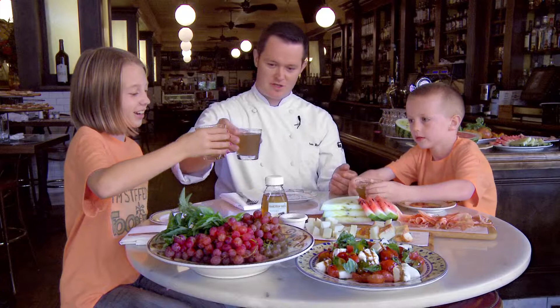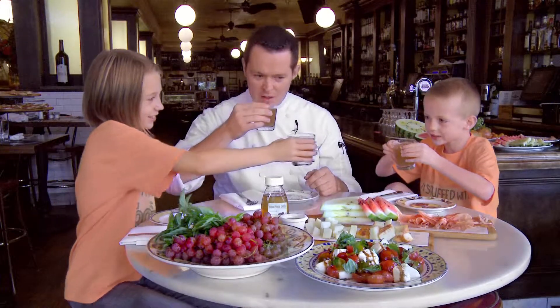Cheers! Cheers! To the farmer's market. To the farmer's market.